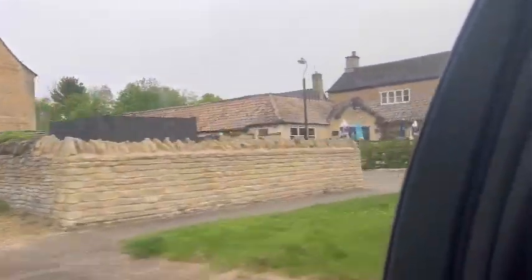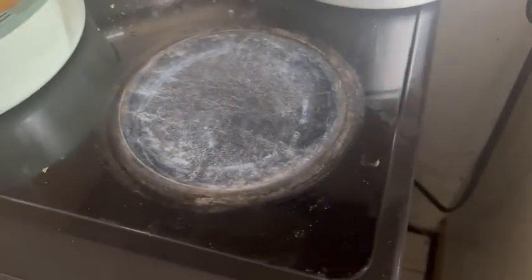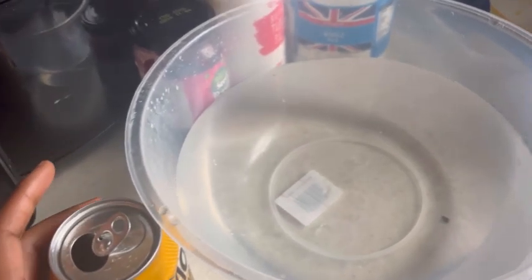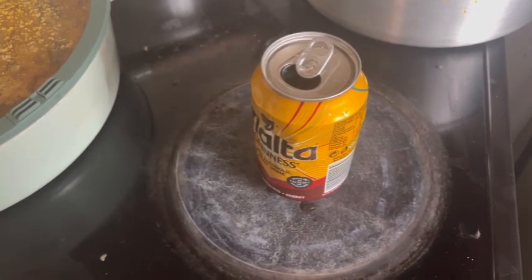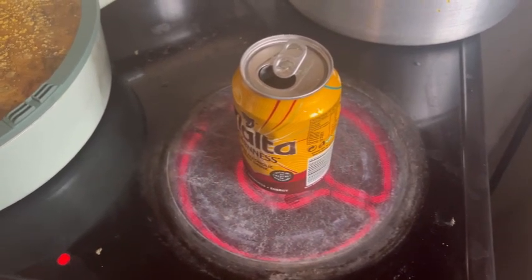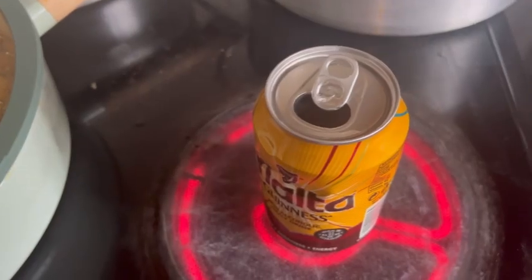I'll be doing a practical on how temperature affects air pressure, using an empty can with a little bit of water in it. In school I'll use a Bunsen burner, but you can also use a hot plate. Safety precautions: wear protective gear, and if you have long hair, tie it back. Don't try this at home without an adult. I also have a bowl of cold water — those are the key items needed.